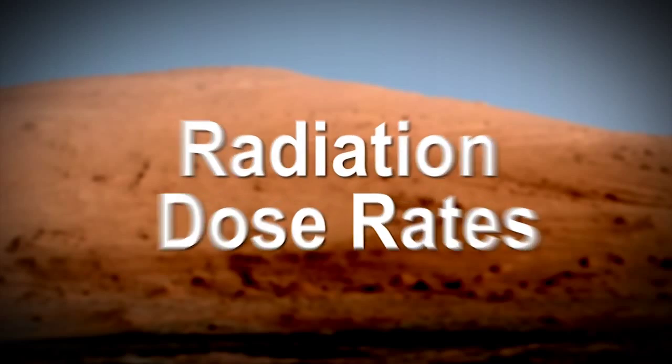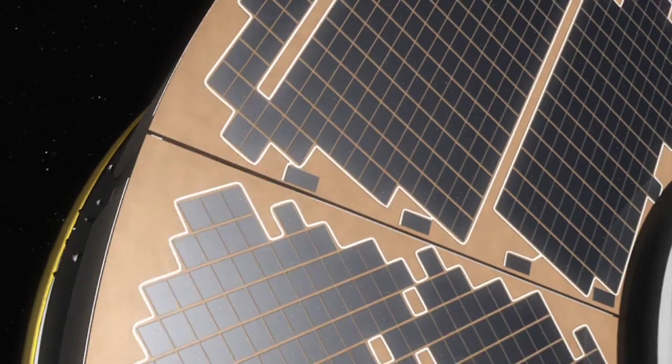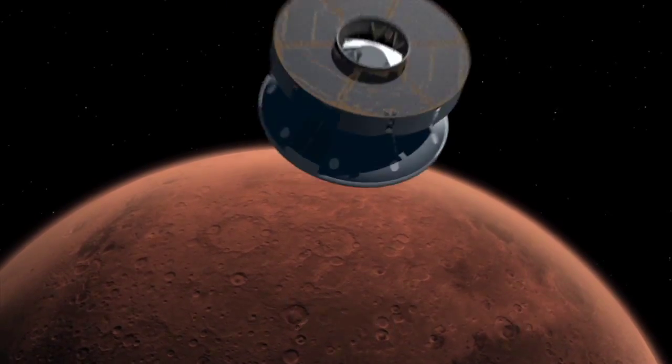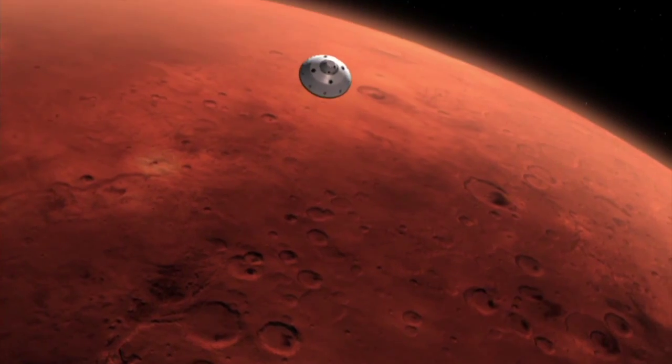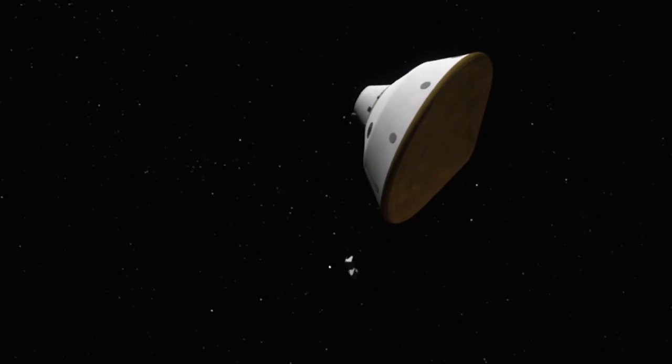We now have the third element of what's needed to piece together the round-trip total dose rate for a future human mission to Mars. We took measurements during cruise — during Curiosity's voyage to Mars — and collected seven months of data, so we can use those for the voyage to Mars as well as the return. We now have measurements from the surface, so we can piece together what one would expect for a future human mission at this particular time in the solar cycle, under these particular circumstances, with this level of solar activity.